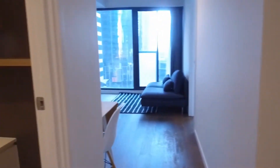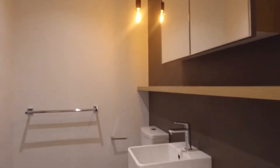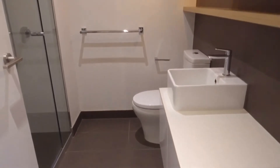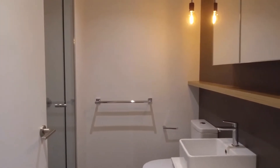The central bathroom is beautifully finished with mirrored cabinets above the vanity, stone bench tops, tiled floor-to-ceiling, and a walk-in shower on the left. Behind the door, we have the Euro laundry with a washing machine as well.